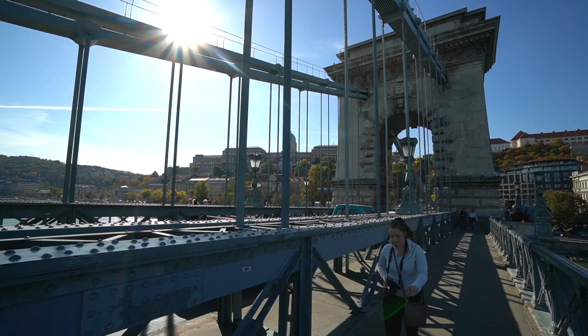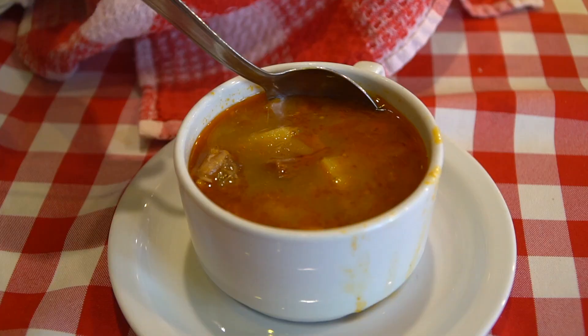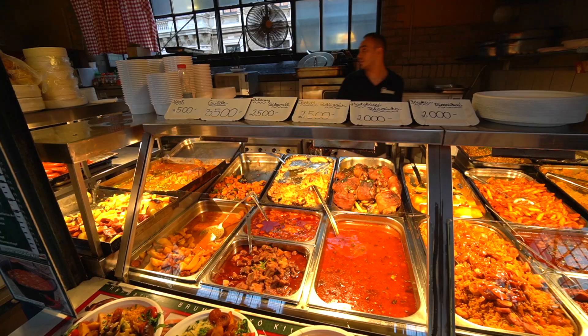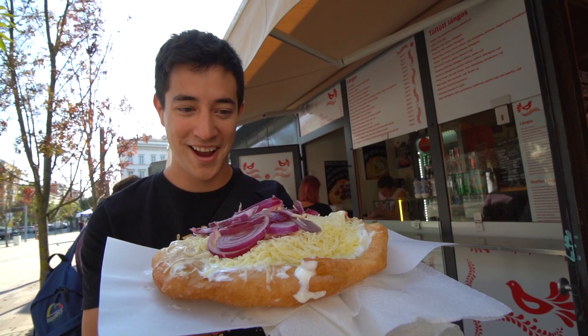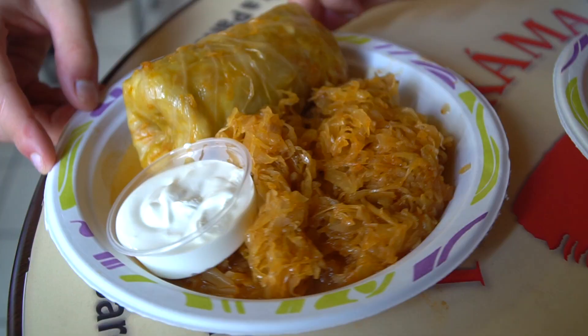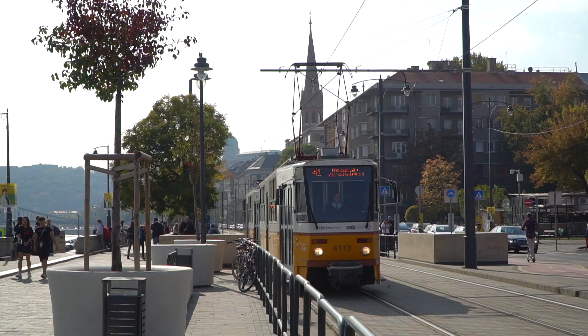Welcome to another episode of Chopstick Travel. I'm Luke Martin and today we are in Budapest, Hungary — a historic city on the banks of the River Danube, packed with delicious food if you know where to look. In today's episode we are taking you for the ultimate Hungarian food tour, exploring this city inside and out and viewing some of its incredible sights. Let's get started.